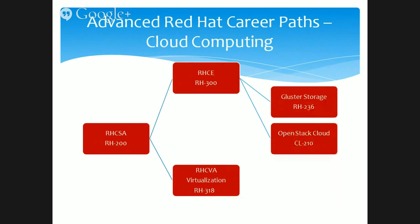After these advanced courses, you may want to consider the new field of cloud computing. Red Hat has come up with two additional courses — cluster storage and OpenStack cloud computing. With these two, you can understand how cloud technology works and become an expert in that area. There are associated certification exams for each of those courses.